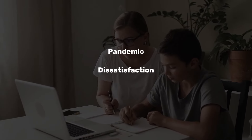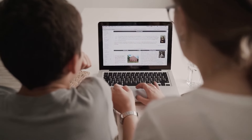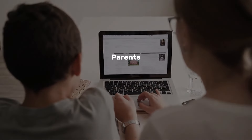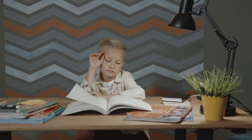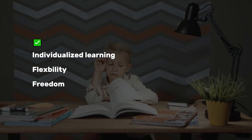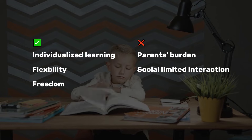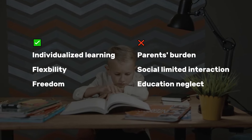Homeschooling thrives for many reasons — the pandemic, the dissatisfaction with traditional public schools, etc. Whatever the reason is, it means parents now also become teachers. Though homeschooling brings individualized learning, flexibility, and freedom to the children, it also puts more burden on parents' shoulders, and children can face limited social interaction, even education neglect.